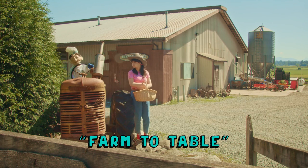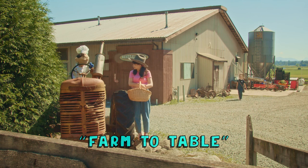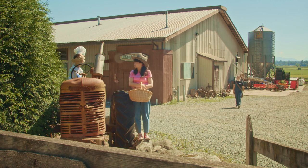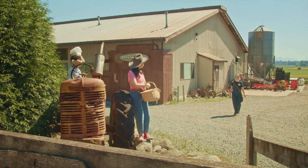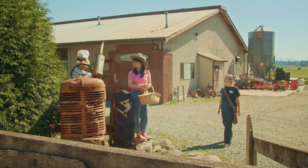Lily, do you think I could fix up this old boy? Dr. Greg, you're a chef, not a mechanic. Well, Dr. Greg is a man of many talents. Welcome to Rondriso Farms! Lily, I want you to meet a friend to my kitchen, Farmer Cassie.